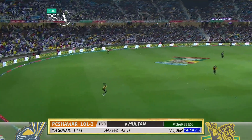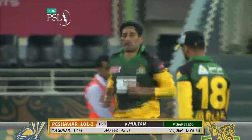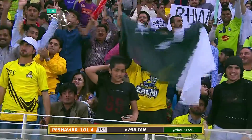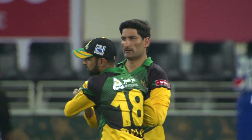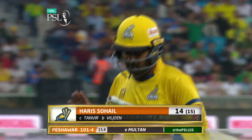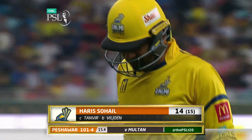Gone up in the air, should be taken — easy catch at long on. He's taken the catch of Sohail and it's a simple one. There's that high release — extra bounce, lost control, lost his top hand and Sohail Tanvir taking the room service catch. Easily delivered. Another wicket down now — Harris Sohail has got to go for 14 and it's 101 for four.